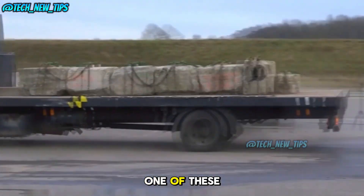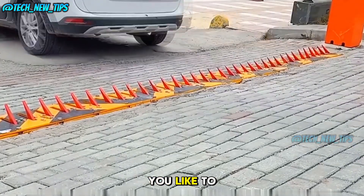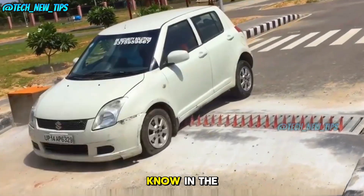The next time you see one of these, you'll know it's there to keep everyone safe. Which of these speed bumps would you like to see on your streets? Let us know in the comments below.